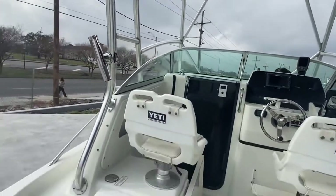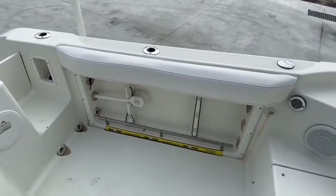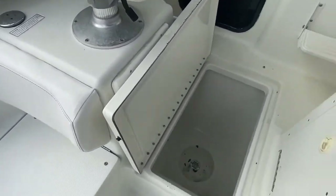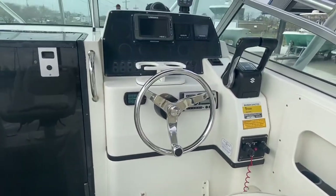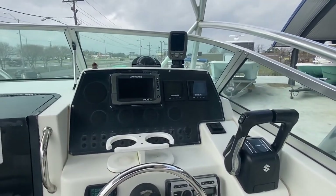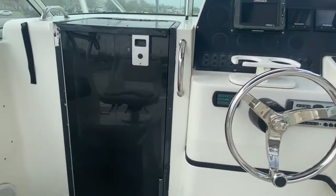Nice hard top. The boat is in great condition. Got a fish box right there. Looking at the dash, you got a Lowrance HPS 7 and your stereo system. Now let's go check inside the cuddy cabin.